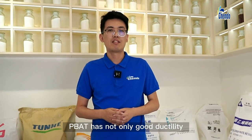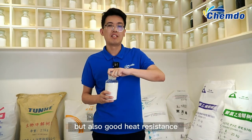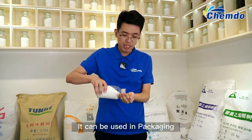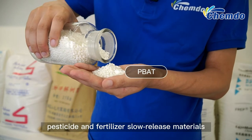PBAT has not only good ductility and elongation at break, but also good heat resistance and impact performance. It can be used in packing, tableware, cosmetic bottles, drug bottles, agricultural fumes, paste-side and fertilizer's low-release materials.